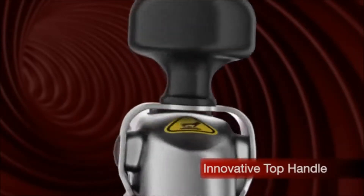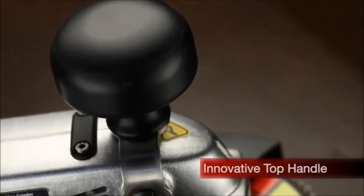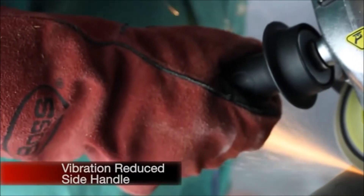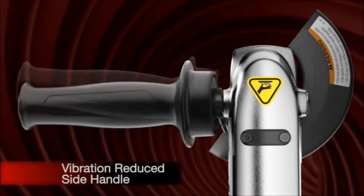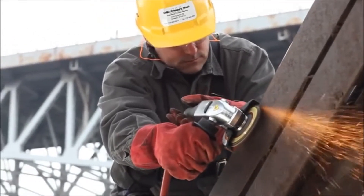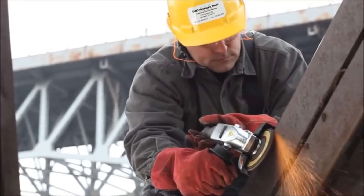Innovative top handle — the only turbine grinder on the market with a top handle. The grinder also comes with an adjustable side handle that goes backwards and forwards, up and down, making the Vortex the ultimate productivity provider and the ideal solution for difficult-to-access areas.